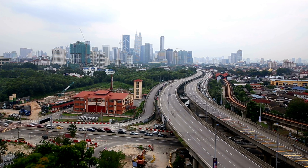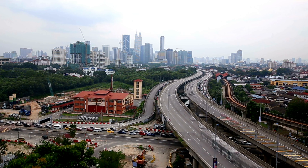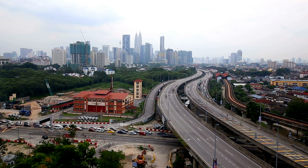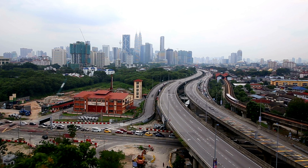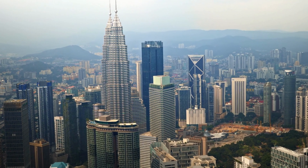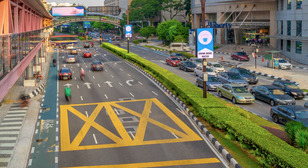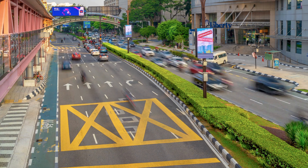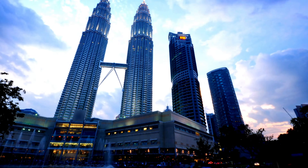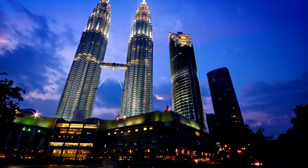Kuala Lumpur is known for its delicious and diverse cuisine, which reflects the city's multicultural heritage. Visitors can sample a range of local dishes. For those looking for a more upscale dining experience, Kuala Lumpur offers a range of high-end restaurants and cafes. Many of these restaurants offer panoramic views of the city, making them the perfect place to enjoy a meal while taking in the city's stunning skyline. Kuala Lumpur is a city that offers a wealth of attractions and experiences for visitors.